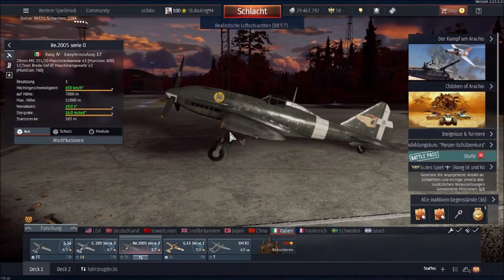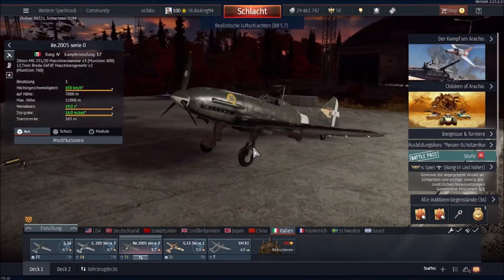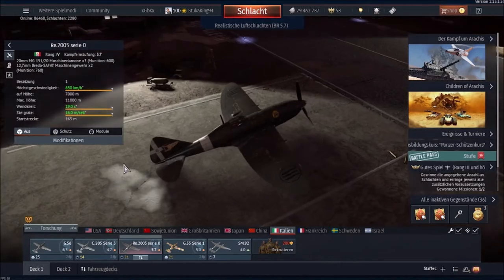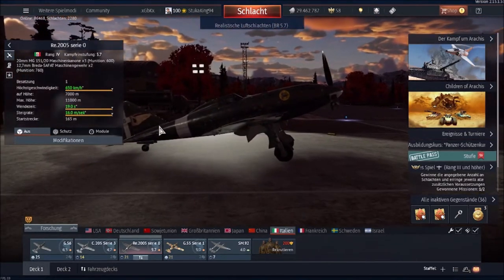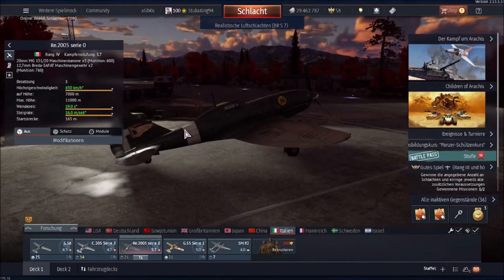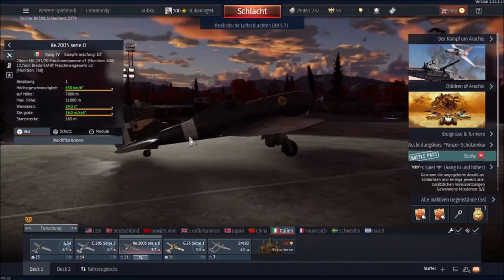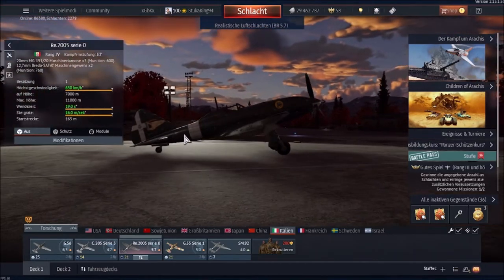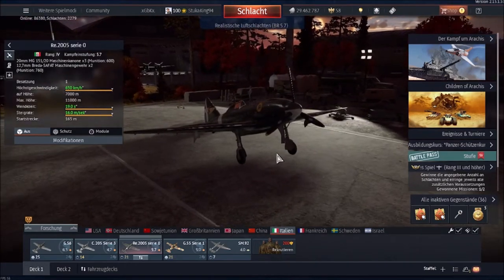I can certainly see where that claim is coming from. This thing looks incredibly balanced. Everything about this aircraft just screams styling — whether it is the semi-elliptical wings, the very narrow rear fuselage with its large tail and control surfaces. From every angle, this thing just emits beauty.